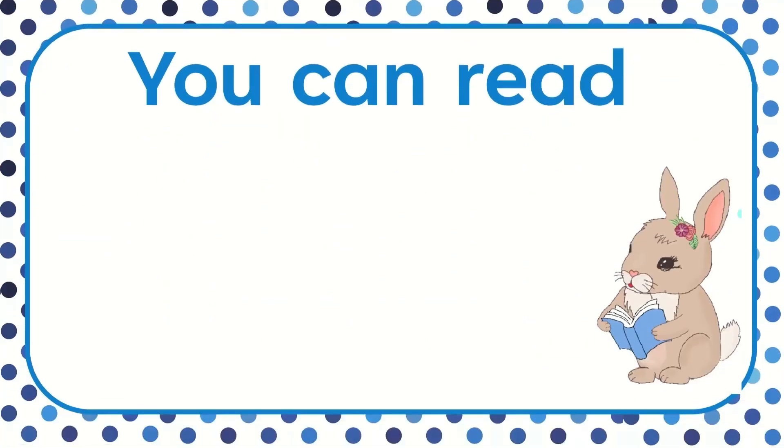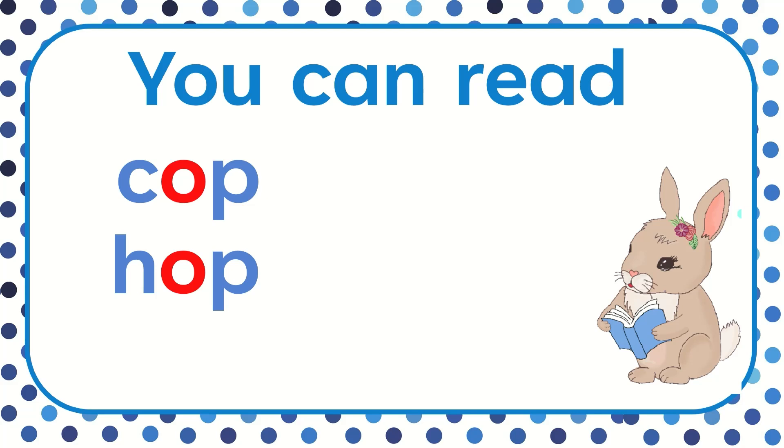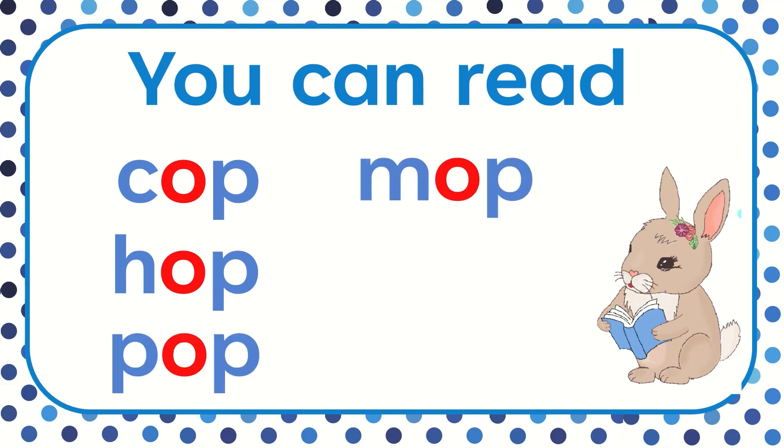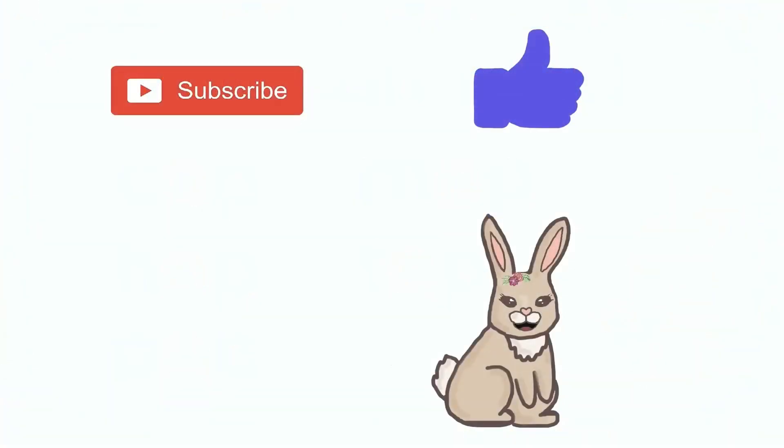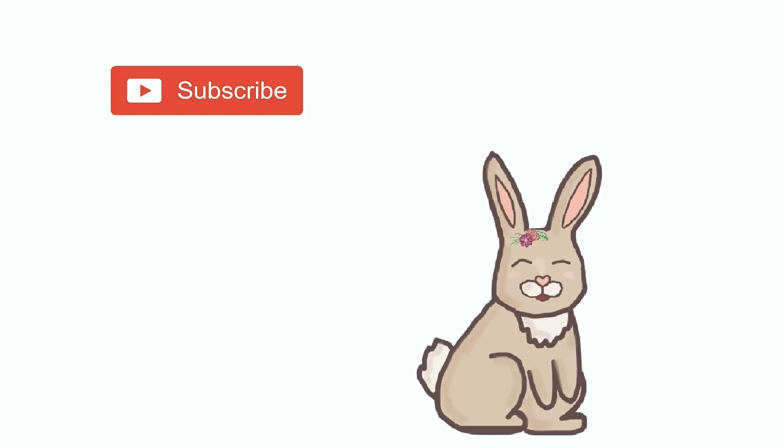Good job! Now you can read cop, hop, pop, mop, and top. You're amazing readers. Please subscribe to the channel and don't forget to hit the like button so I can make more fun videos. Thank you.